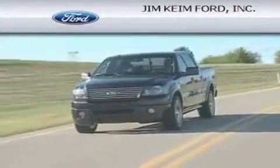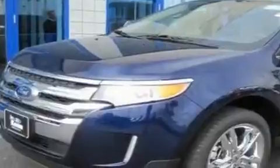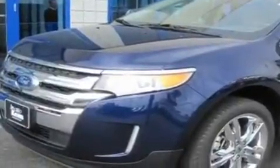Another fine vehicle offered by Jim Kime Ford. This is a brand new 2011 Ford Edge. Plenty of space for what you need. It has a 3.5 liter 6-cylinder engine and an automatic transmission.